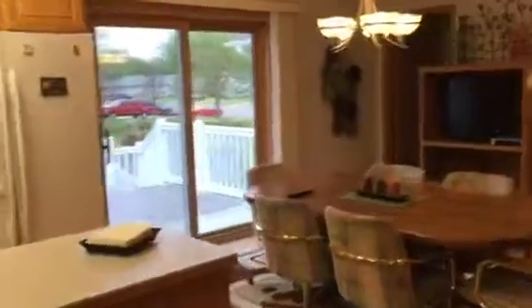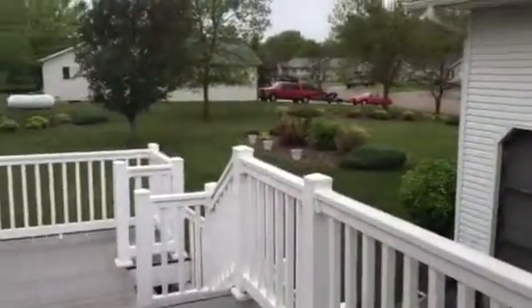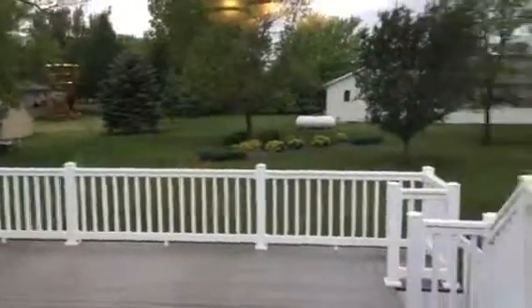Open kitchen dining area leads out to a large maintenance-free deck overlooking the backyard. And another half bath just off the dining area.